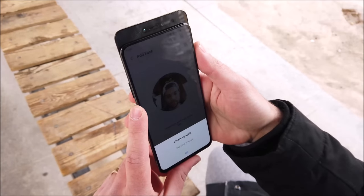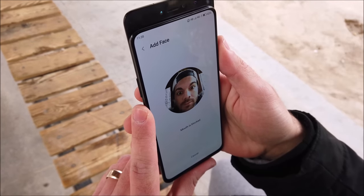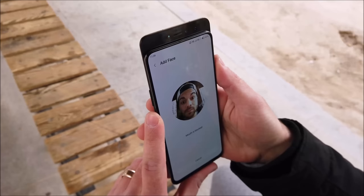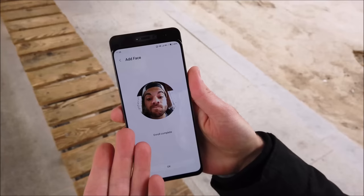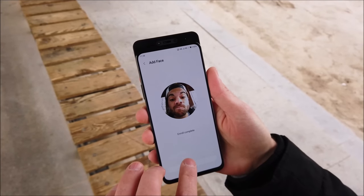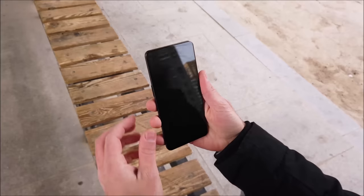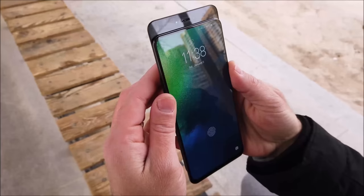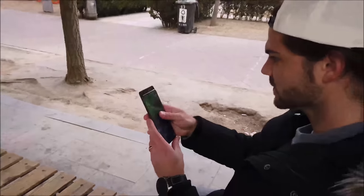One problem I did face when using the IR face unlock was setting it up and using it in very bright daylight in very cold temperatures. When setting it up, it kept telling me that my mouth or eyes were blocked and that I should move my head to the left or right. After minutes of struggling I finally got it set up, but even after that it couldn't recognize my face outdoors. I am not sure whether it was the cold weather or daylight affecting it, but when I went back indoors I could set it up and use it without any issues. Hopefully this will be addressed with a future OTA update.